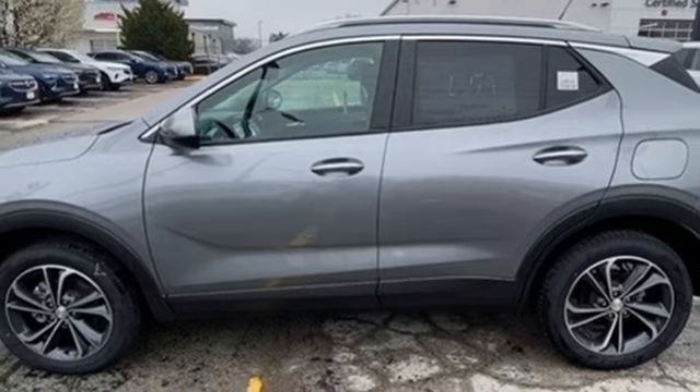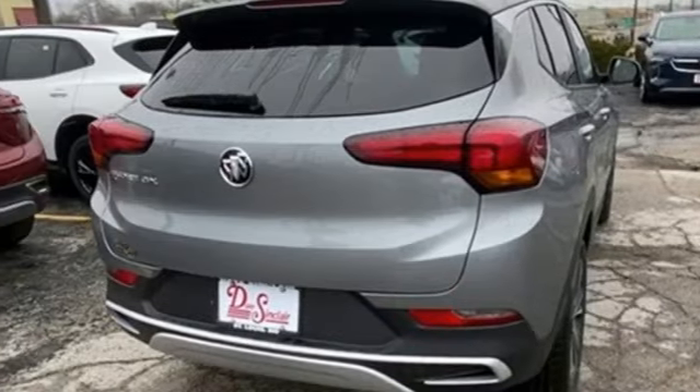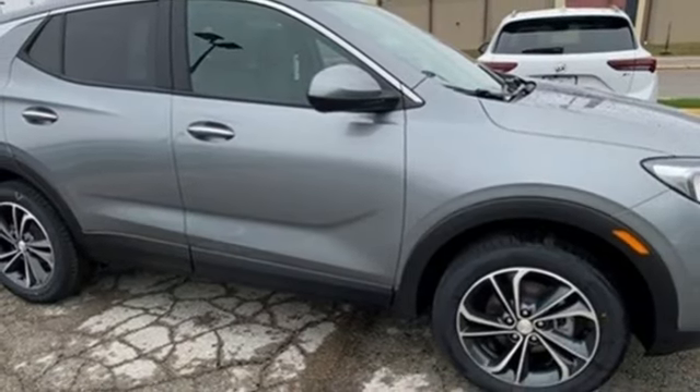Wi-Fi hotspot, AM-FM satellite radio, active grille shutters, doors and push-button start proximity key, and automatic transmission. You'll never know till you try.